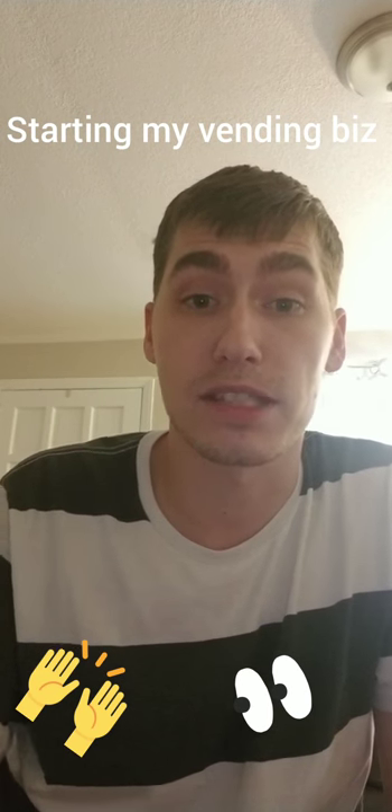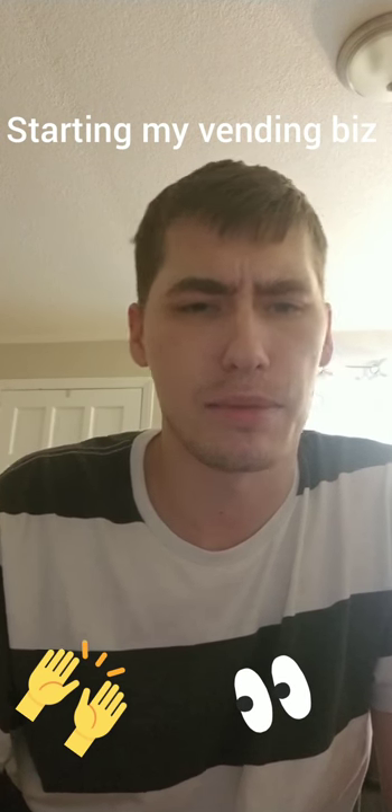Hi, this is Ryan with SkyArk Vending. This is going to be my first video, so make sure you hit the like and subscribe button to follow along for more content.